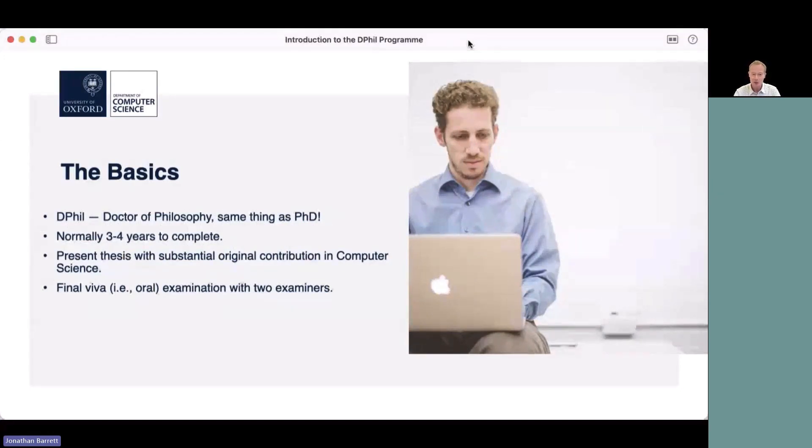DPhil is a bit of fancy Oxford terminology — it stands for Doctor of Philosophy but means exactly the same thing as PhD. So what I'm talking about here is doing a PhD in computer science at Oxford. Normally a PhD takes around three to four years to complete. You spend that time mainly doing research, and at the end you present a thesis which makes some substantial original contribution in computer science. Your final viva or oral examination takes place with two examiners after you've submitted your thesis, and if successful you are awarded the DPhil.